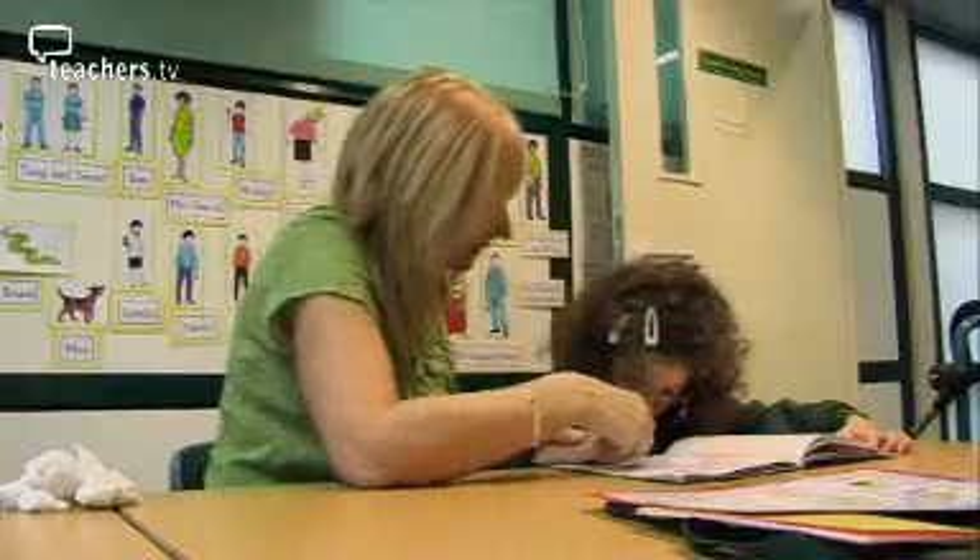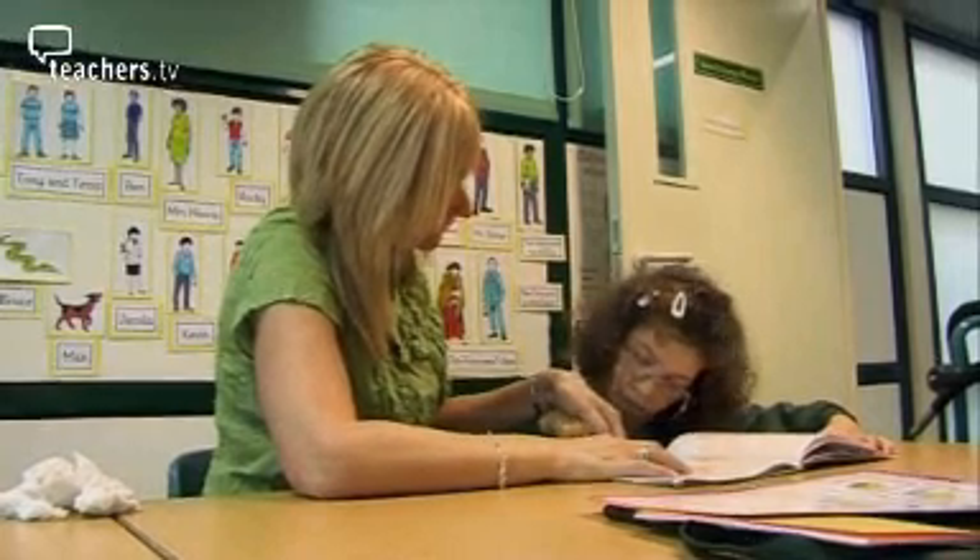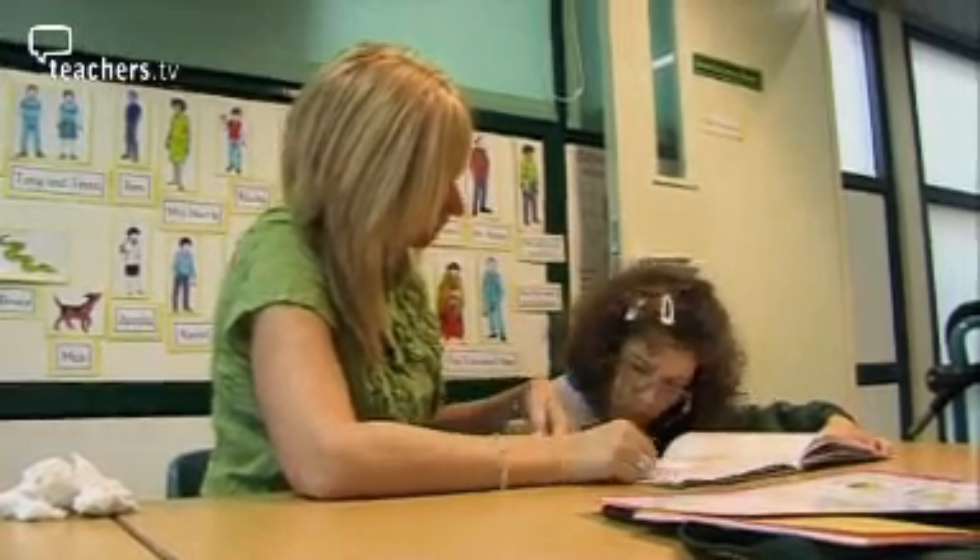She's currently working below National Curriculum Level 1 and without P-scales her attainment levels would have a familiar and rather depressing ring. There's nothing more disheartening than seeing a child who, in terms of an end-of-year assessment, doesn't seem to be making any progress — W in year one, W in year two, still W in year four.